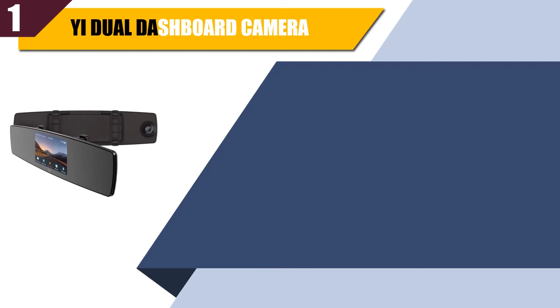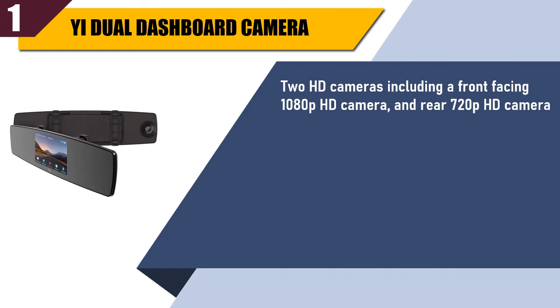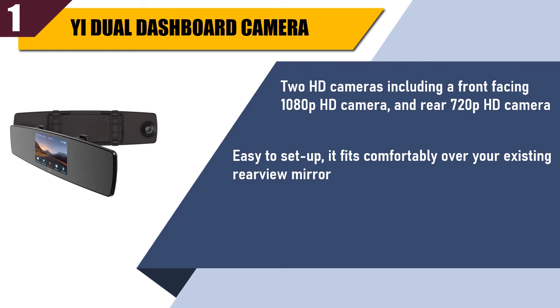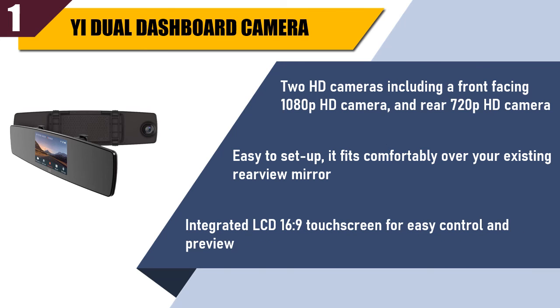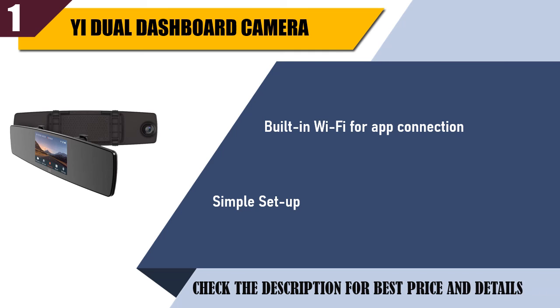Best of 1: Yi Dual Dashboard Camera. Two HD cameras including a front-facing 1080p HD camera and rear 720p HD camera. Easy to set up — it fits comfortably over your existing rear-view mirror. Integrated LCD 16:9 touch screen for easy control and preview. Built-in Wi-Fi for app connection. Simple set up. Check the description for best price and details.